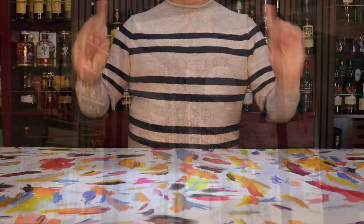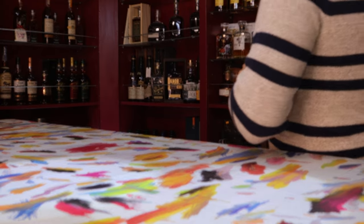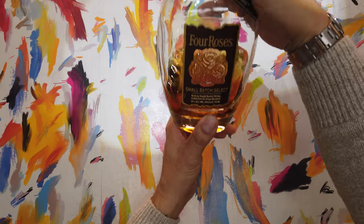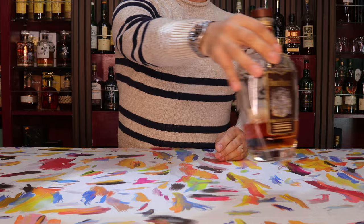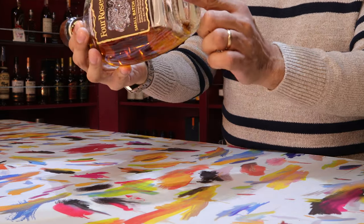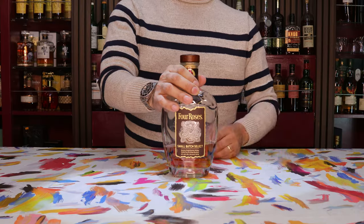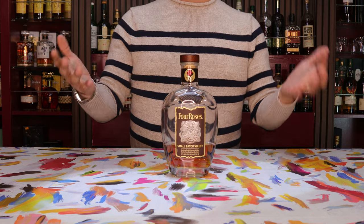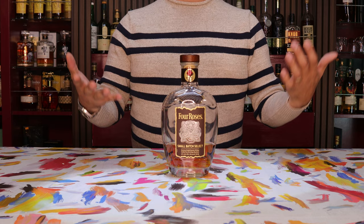All right, so today we're going to start this off right with a whiskey check, and I'm going to be enjoying another one of the Four Roses family, which is going to be this Four Roses Small Batch Select. This is really one of my favorite go-to daily drinkers, as you can see. It's almost empty — almost about time to get a new one. I really love it because it is good quality, it's not that expensive, and it has that modern bourbon taste, which I really like.